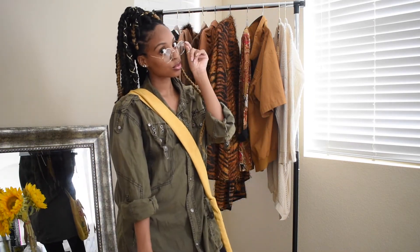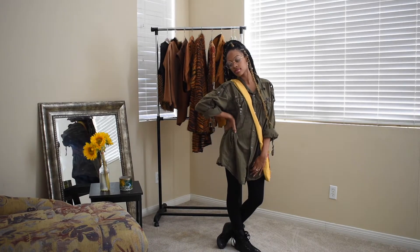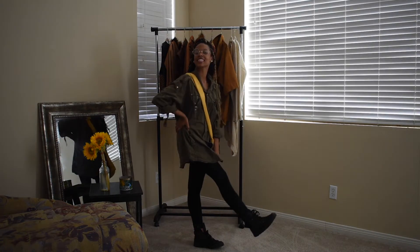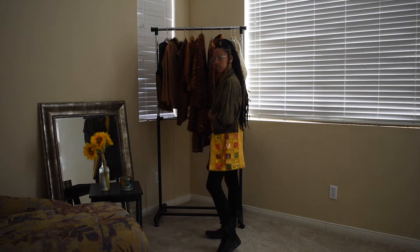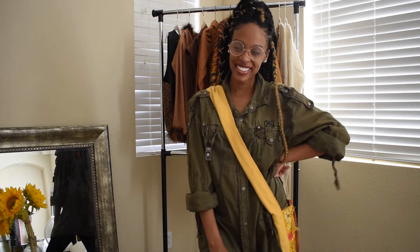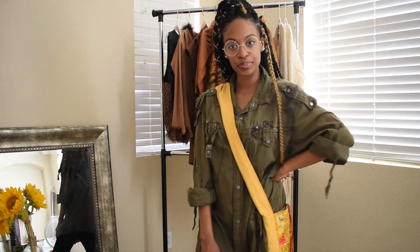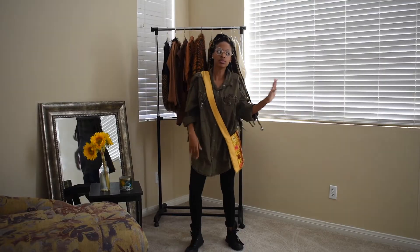For the bottoms, I wanted something black and fitted, so I have these leggings. You could also do a jean, especially if the men's clothing you buy runs a little smaller. For the shoes, I have these black high-top-looking converse things — I don't really know what they are, they're vintage.